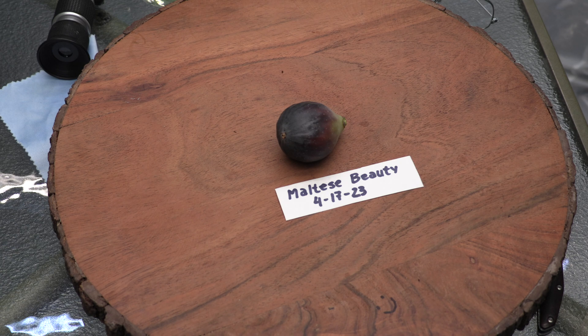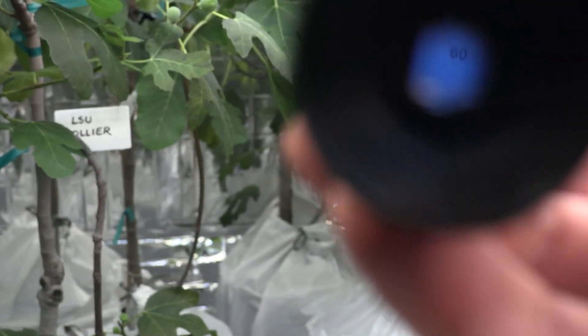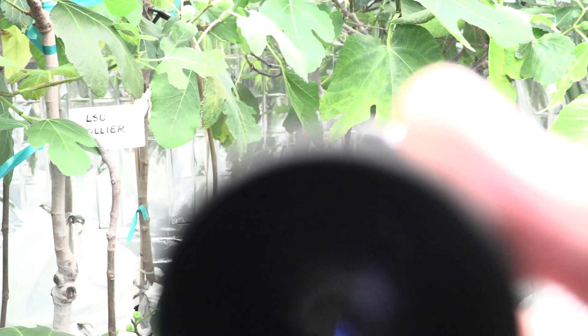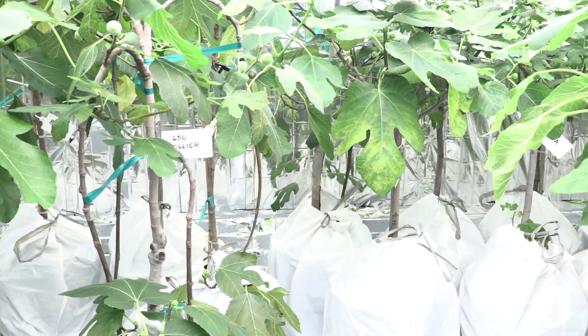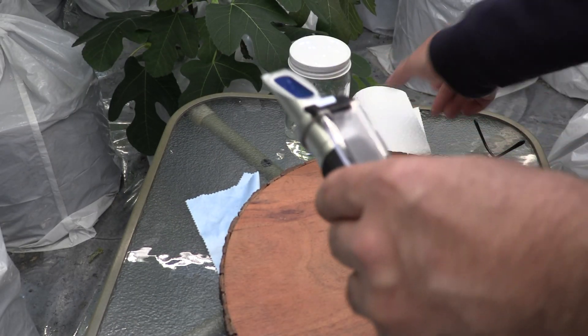I have already calibrated the refractometer, so let me just see — it's at zero. I'm using distilled water to calibrate.